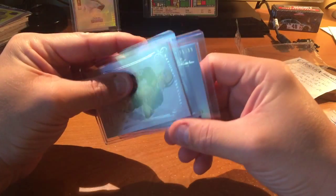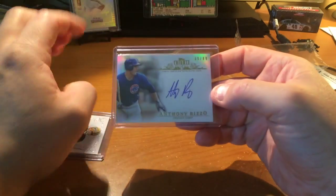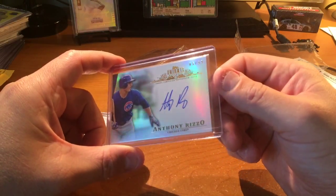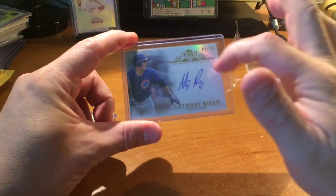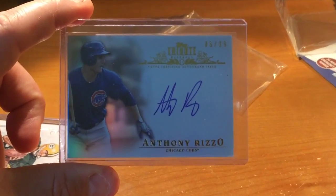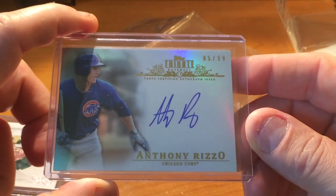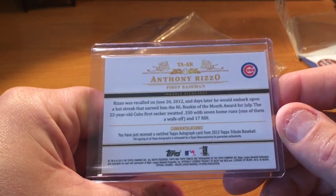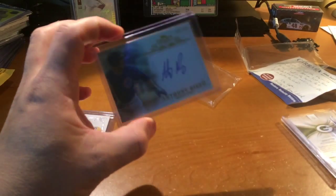Wow — Anthony Rizzo numbered 95 out of 99, and there's ink on it! It's a badass card, man. What year is that from? 2013 — I want to say I had the 2014, maybe I don't. I have another tribute Anthony Rizzo but it's blue, not gold. And then — 5 out of 99! Anthony Rizzo on-card auto. Man, thank you so much Brad. That is ridiculous, dude. 2013 Topps Tribute.